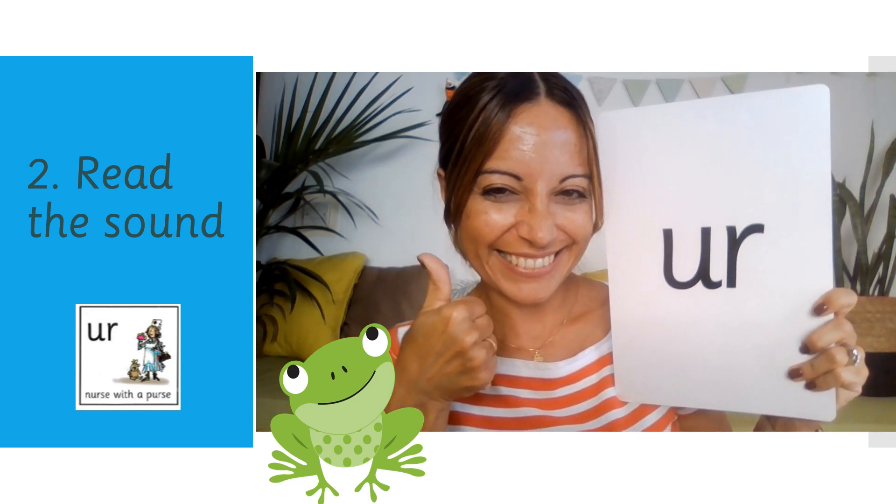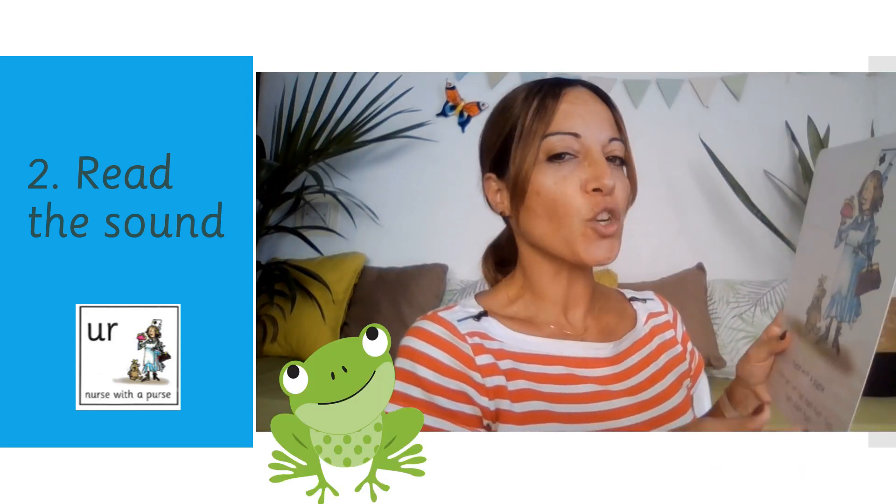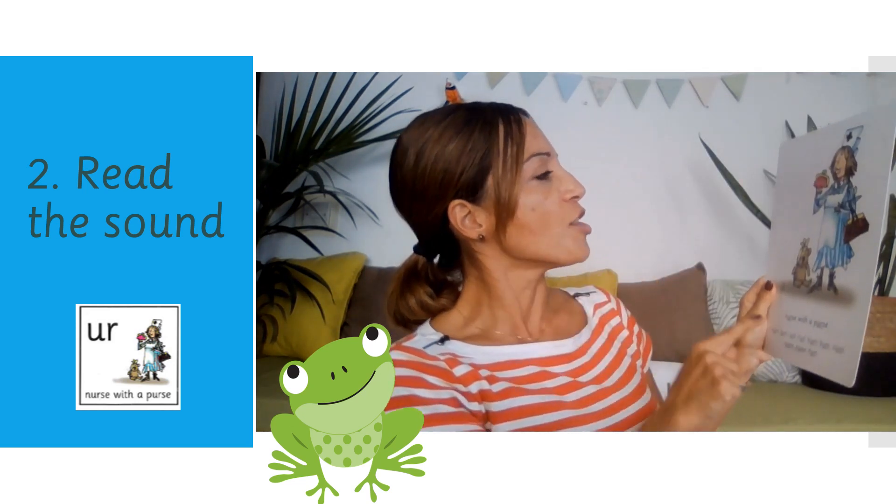Ready to see what the sound looks like? Er. Two letters. One sound. Special friends. Er. Let's look for our sound on our speed sound chart. Er. Nurse with a purse. Er. Nurse with a purse.